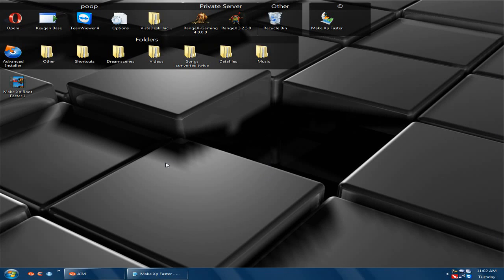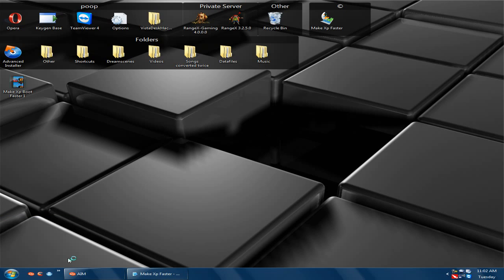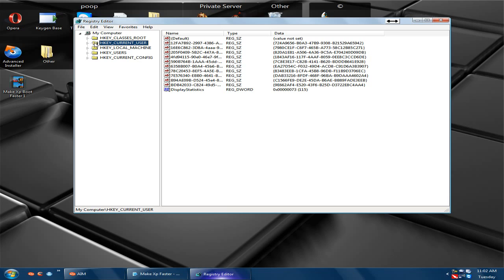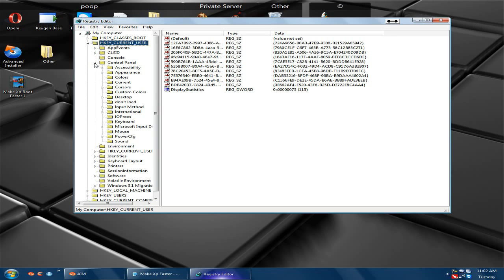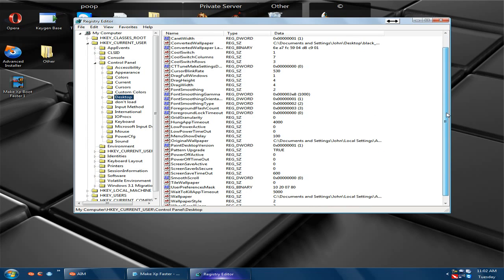Hello, what's up YouTube. This is number two of make Windows XP faster — the boot time faster. Press the Windows key and R, open regedit, then go to HKEY_CURRENT_USER, Control Panel, and click Desktop.